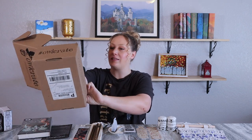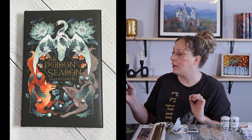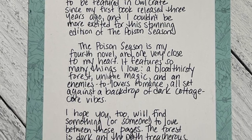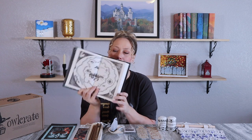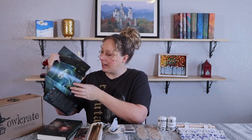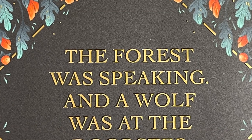The box also includes a booklet with an author interview, vendor info, and other goodies. The book this month is The Poison Season by Mara Rutherford — it's an OwlCrate exclusive signed edition. We have a letter from the author, and the book comes with a map, which I love. It has her signature at the very front, and the book jacket has a gorgeous design — a peaceful figure by the water with a mysterious figure across the way.